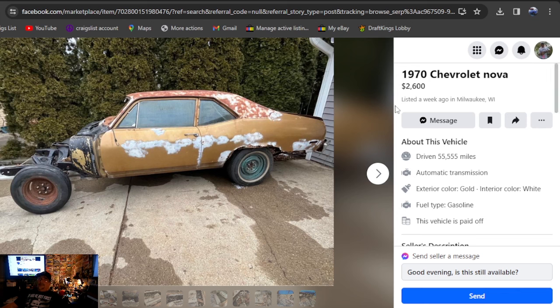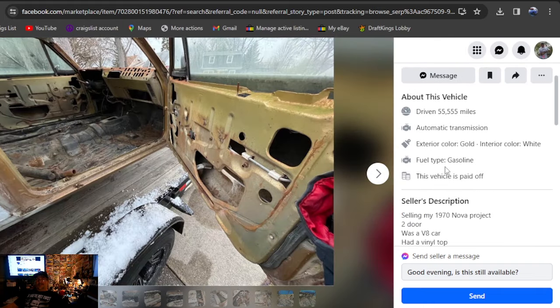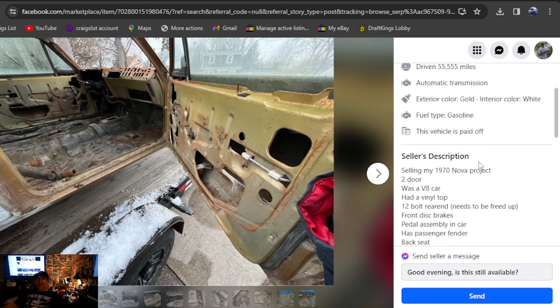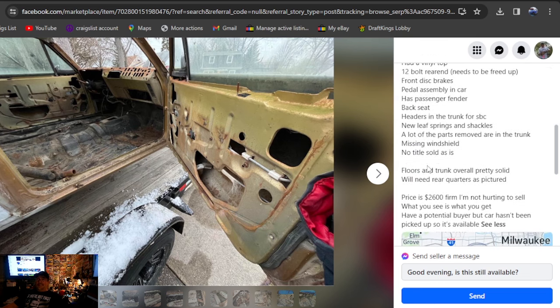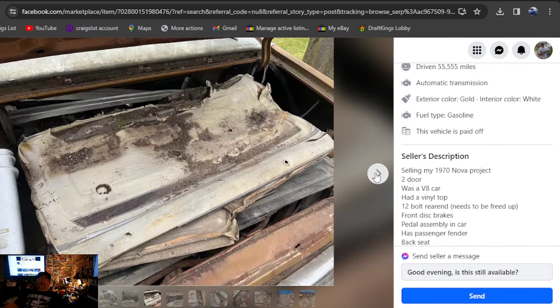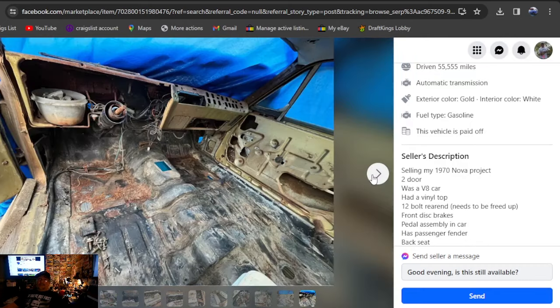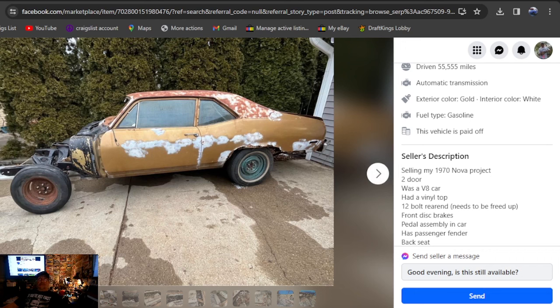It kicks off at $2,600, which is absolutely absurd. The 770 Nova project two-door V8 had a vinyl top, posi bolt rear end that needs freed up — it's seized. It has no title, sold as is. You've got to be out of your mind to buy that. There's not even $1,000 in parts. These floors don't impress me, there's rust all over it, and they've been painted black before — so who knows how rusty the floors were.